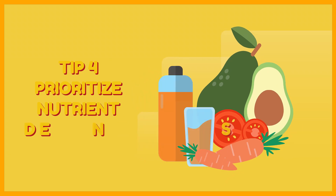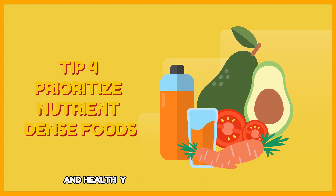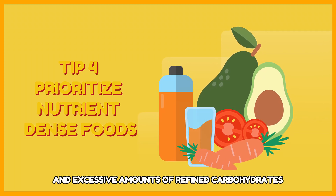Tip 4: Prioritize nutrient-dense foods. Focus on eating plenty of fruits, vegetables, lean proteins, and healthy fats during your eating window. Avoid processed foods, sugary drinks, and excessive amounts of refined carbohydrates.